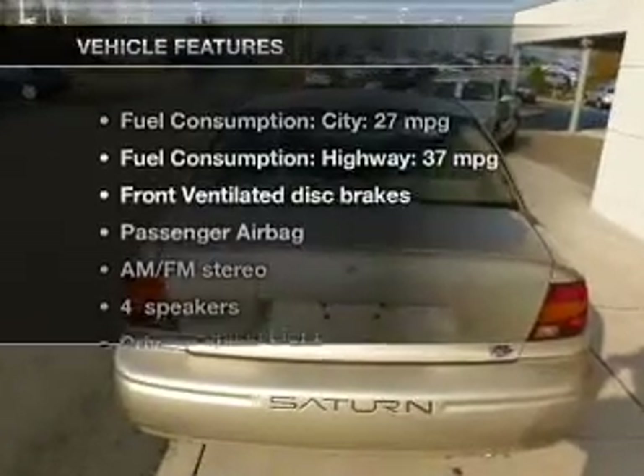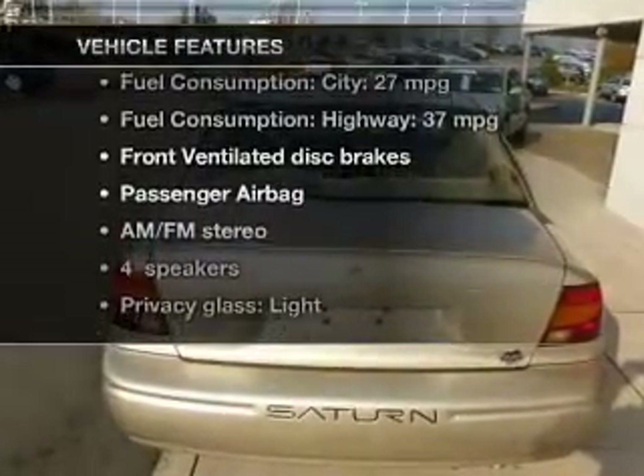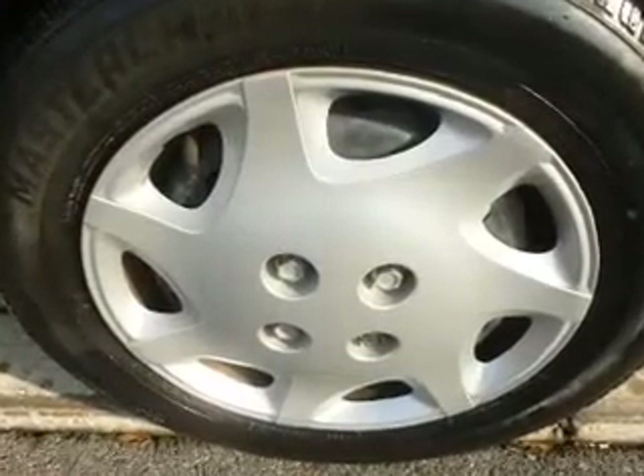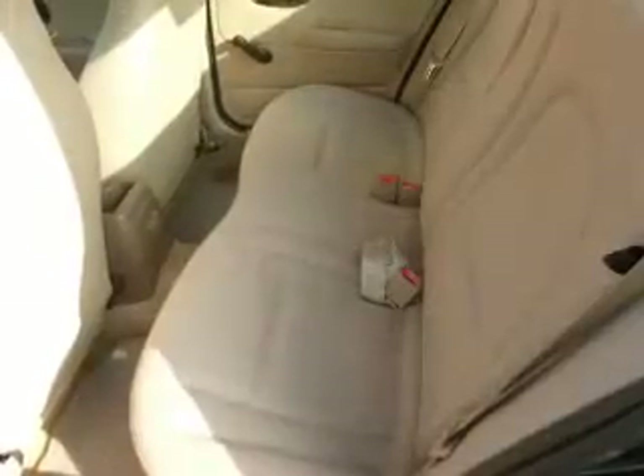And with these notable features, you won't want to miss out on the opportunity to own this amazing ride. An AM-FM stereo, power steering, and adjustable tilt steering wheel.